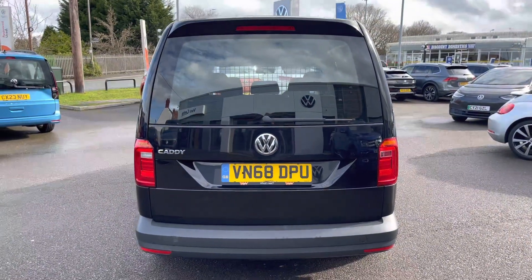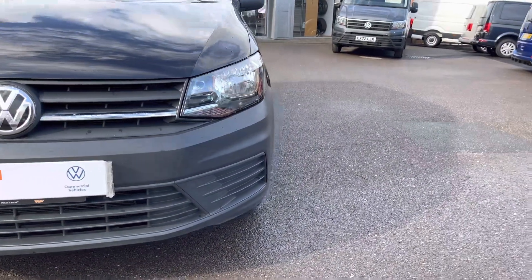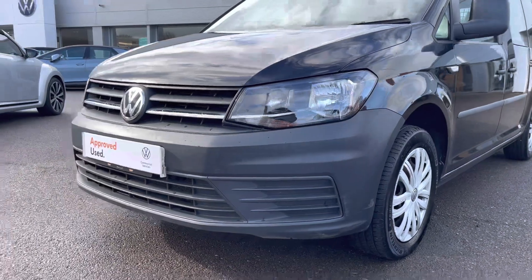This vehicle comes with twin halogen headlamps, which do a fantastic job of illuminating the road in any weather condition. As you can see, the front as well as the rear plastic trim bumpers come in good condition.